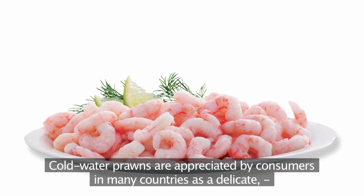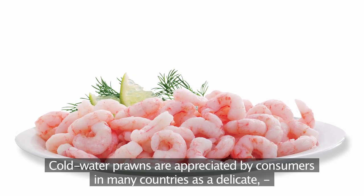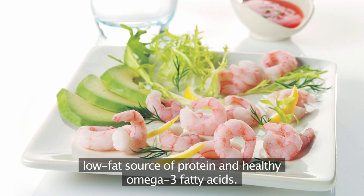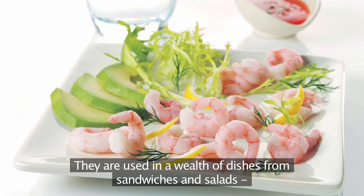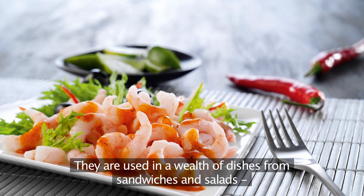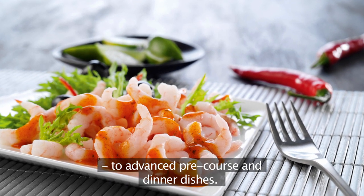Cold water prawns are appreciated by consumers in many countries as a delicate, low-fat source of protein and healthy omega-3 fatty acids. They're used in a wealth of dishes, from sandwiches and salads to advanced pre-course and dinner dishes.